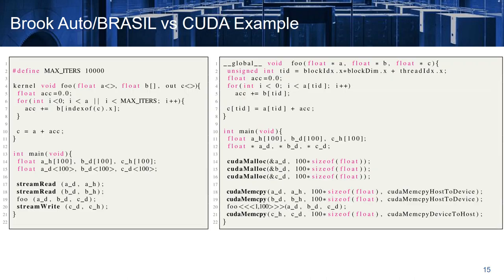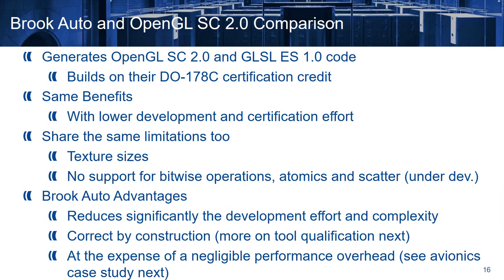Here you can see on the left Brook code and on the right CUDA, and you can see that it's very easy to move from one to the other. BrookAuto generates OpenGL Safety Critical 2 and GLSL ES1 code, and builds on their DO-178C certification credits. They share the same benefits, however BrookAuto has lower development and certification cost. They also share the same limitations, like texture size and no support for bitwise operations, atomics and scatter, although atomics and scatter are currently under development. The advantage of BrookAuto is that it reduces significantly the development effort and complexity, and the generated code is correct by construction. This comes at the expense of a negligible performance overhead, as we will see next with an avionics case study.